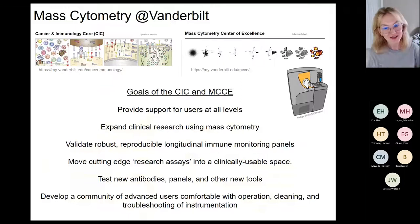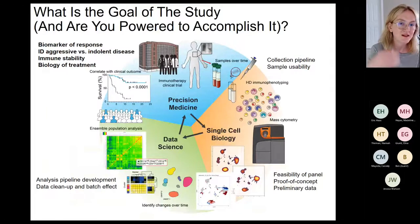We're not CLIA certified — we talk about it a lot — but it would be amazing to do high-dimensional immunophenotyping on every patient that came through the cancer center. There's a lot that can be learned from that. We also focus on testing new antibodies, new panels, and other tools with our roughly ten super users, who form a delightful community here at Vanderbilt.